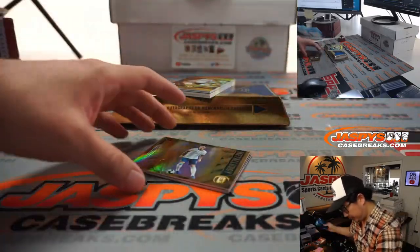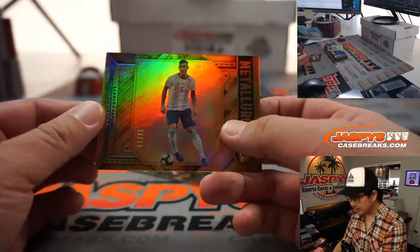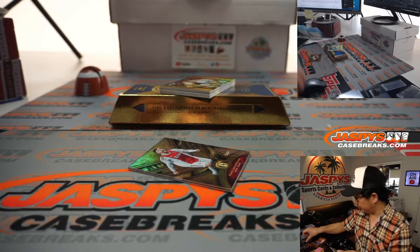All right, we've got Metallurgy — Leandro Paredes, 52 out of 79. That'll go to Louie with number two.